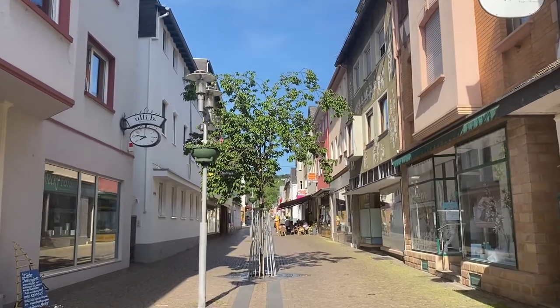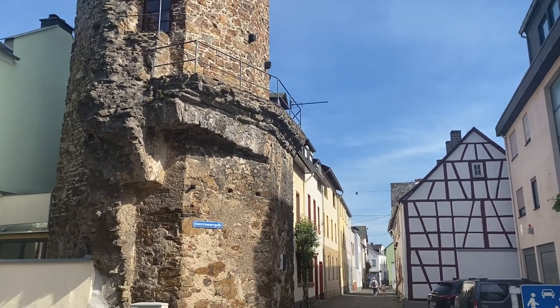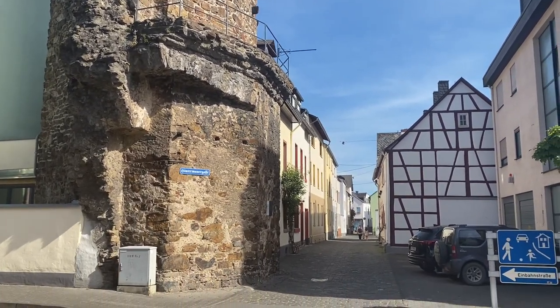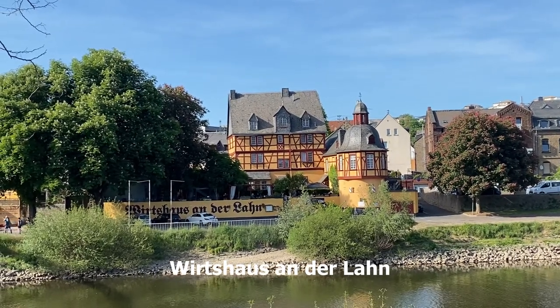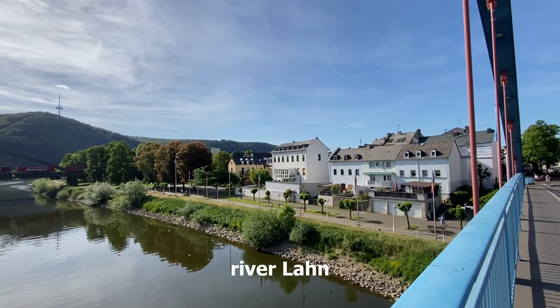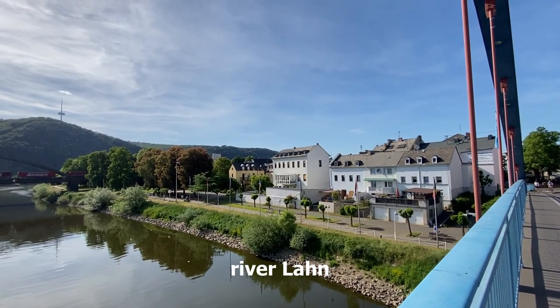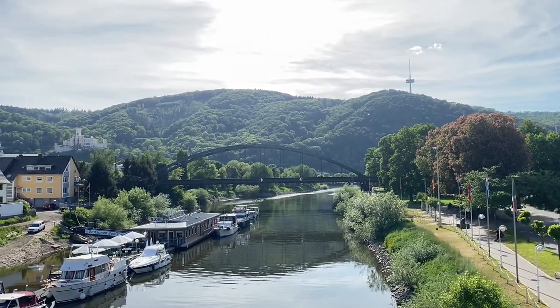Another landmark of Landstein is Wirt's House. Formerly it was built as a tall tower by the Archbishop of Trier in 1348. A three-story tavern was built in 1697. Later, it became a famous place where people enjoy local food, drink, and music.